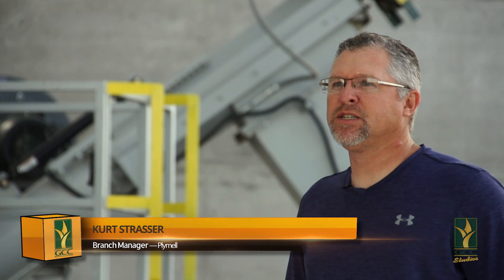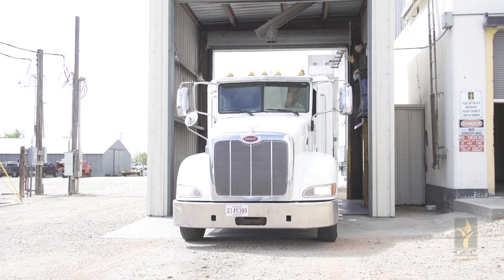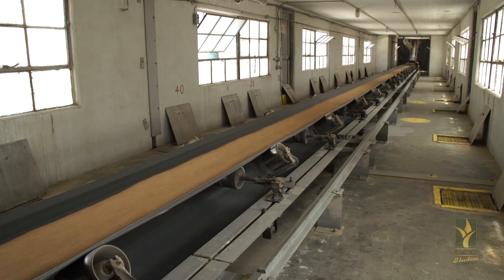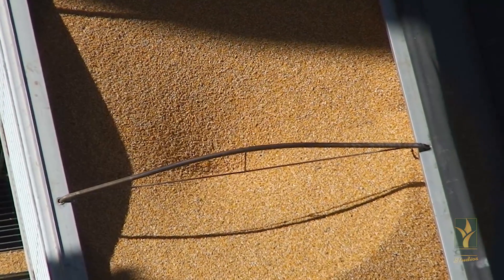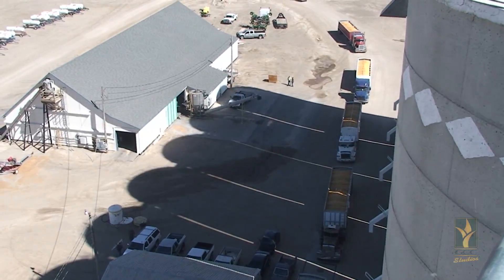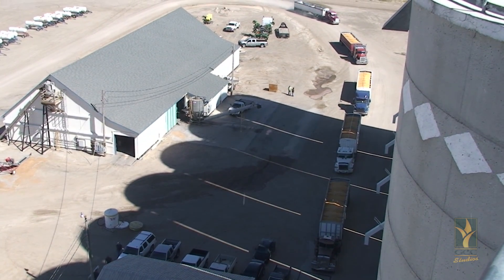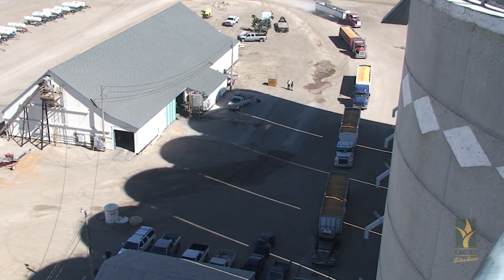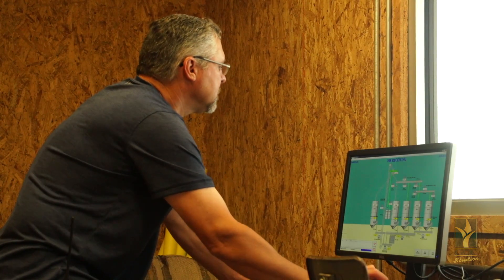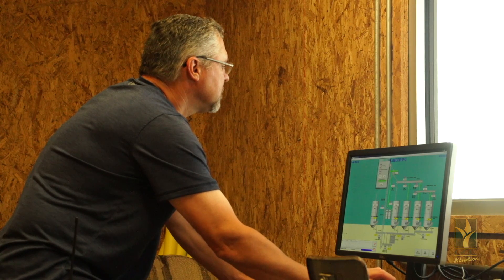I'm Kurt Strasser and I'm the manager at the Plymouth location at Garden City Co-op. My job is to keep our grain in quality condition at our facility so that it leaves in quality condition to wherever it is transported. During harvest, our days can be slow in the morning where we take in grain from the night before, then we'll have a break, but most of the time we can see anywhere from 30 to 100 trucks. Being fully automated, we can start up our equipment from a computer, which eliminates a lot of running around.